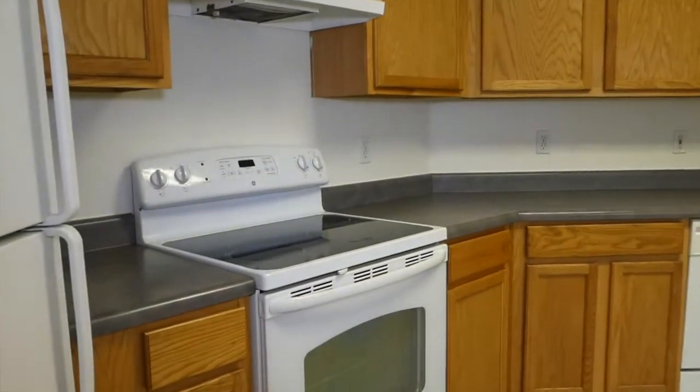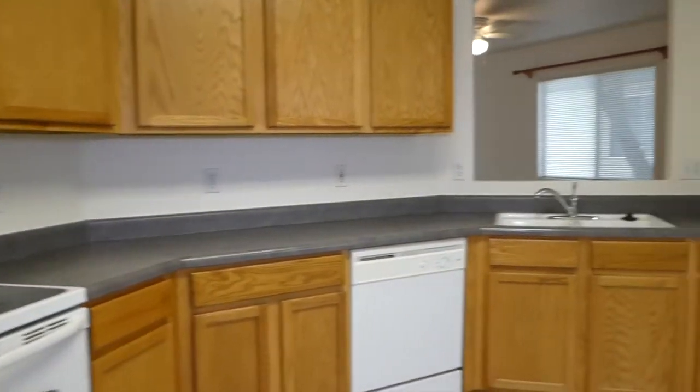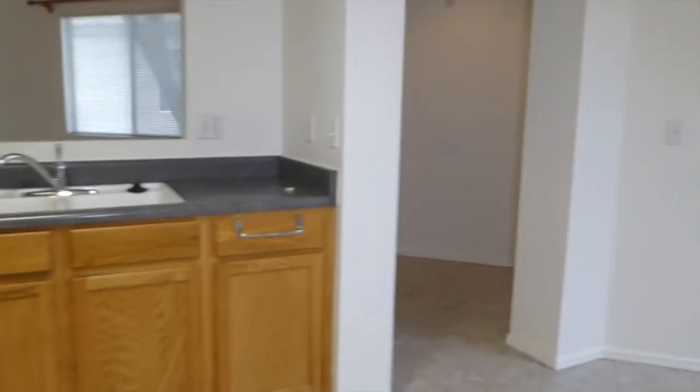We're back into the kitchen looking at it from the other angle. Good pantry space, good storage space.